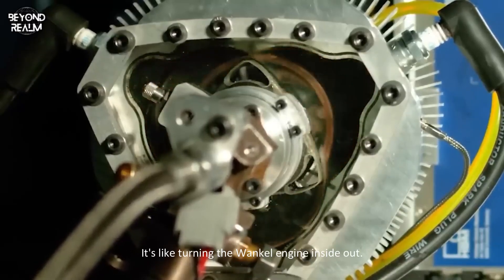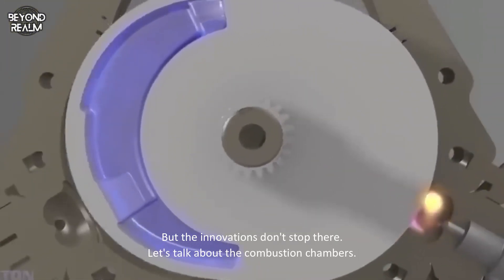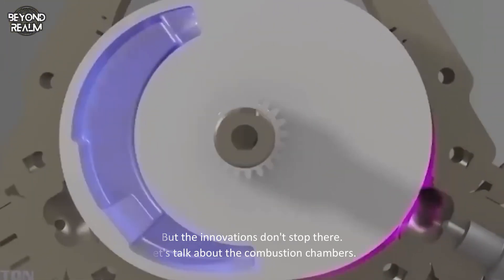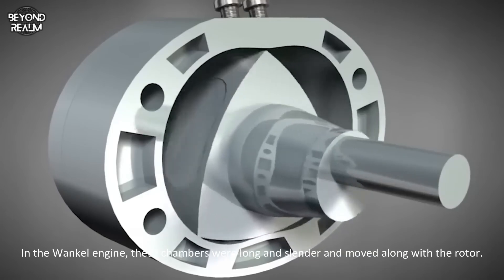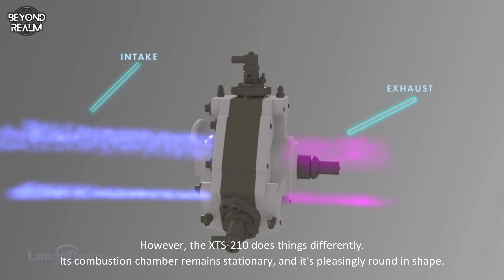It's like turning the Wankel engine inside out. But the innovations don't stop there. In the Wankel engine, combustion chambers were long and slender and moved along with the rotor. However, the XTS 210 does things differently.